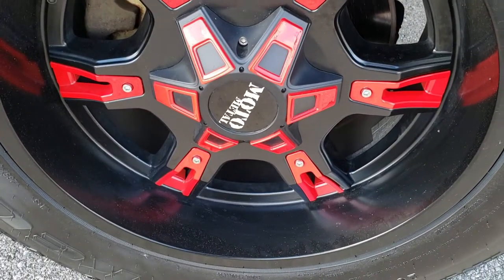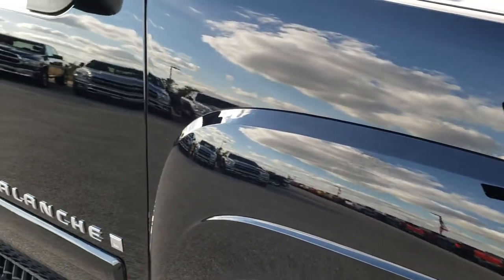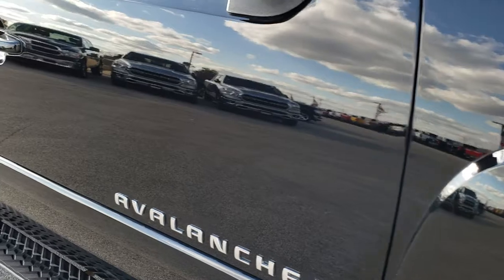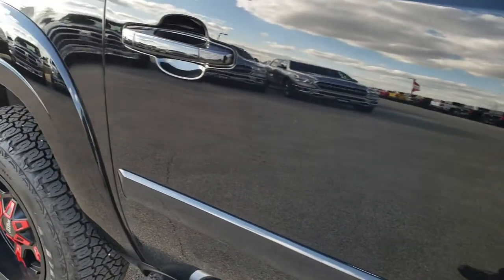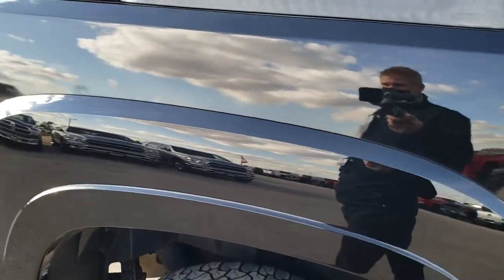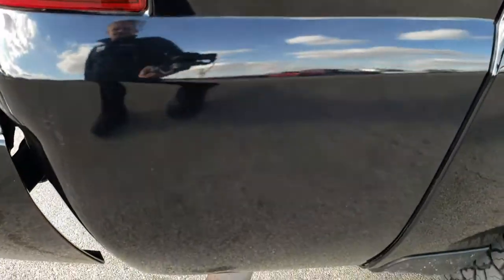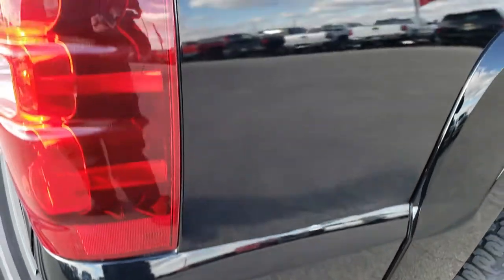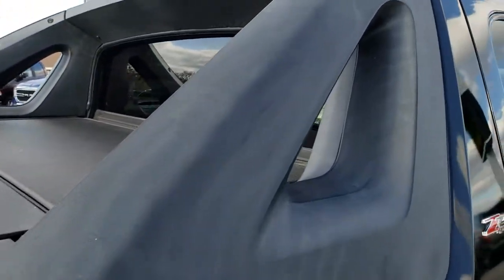The passenger side rim has no scuffs or scrapes. As you go down this side of the truck you can see just how clean that body is, how reflective and mirror-like that paint is. We take these HD videos so if you are far away or even if you're close by and just cannot make the trip down, you can still see the truck, hear the truck, and have confidence in the vehicle you're looking at before you even get here, especially with something with a little bit more miles on it like this one.